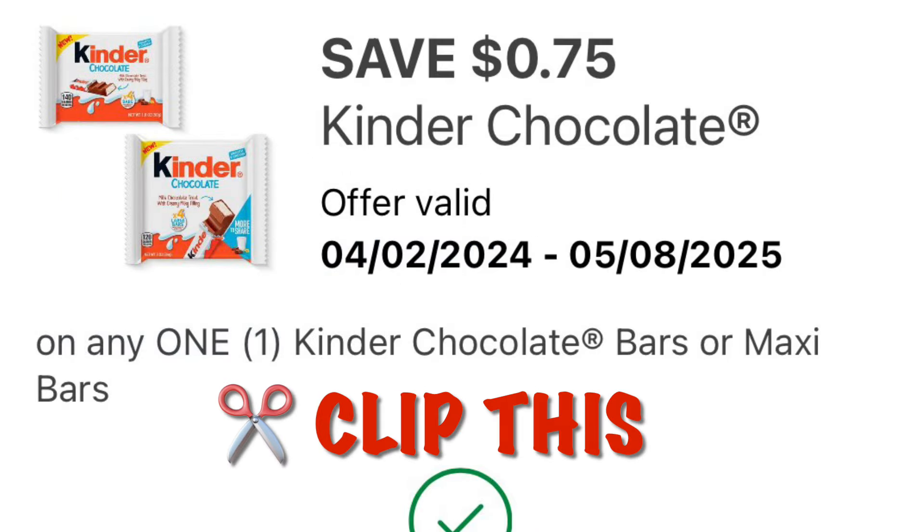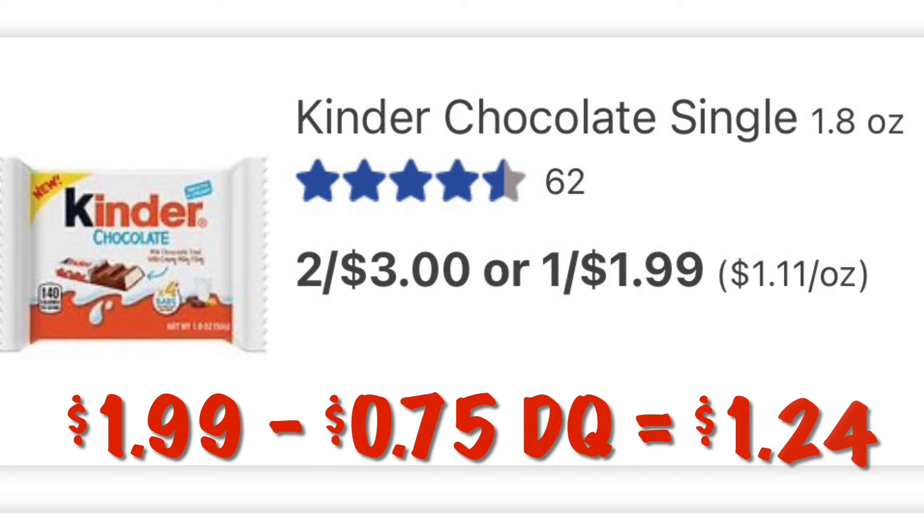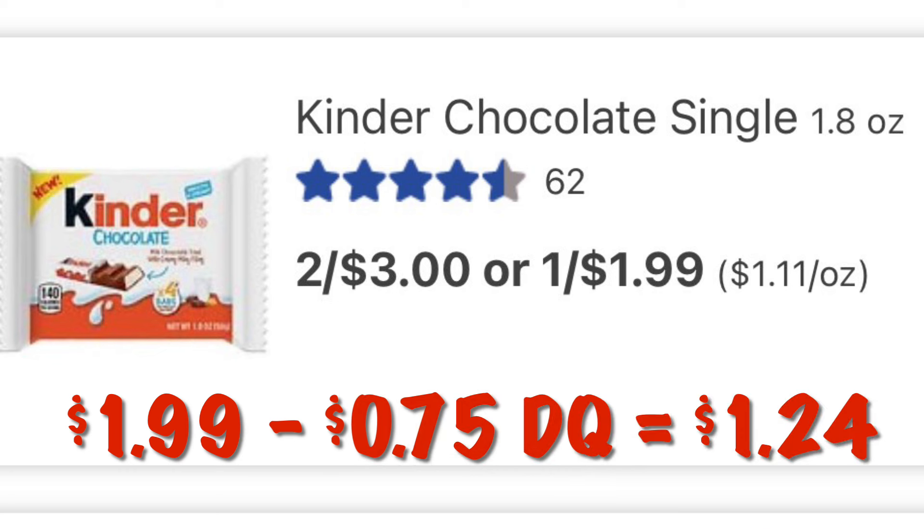I missed this one, but we have 75 cents off of the Kinder chocolate. These are $1.99, so after our 75 cent digital we will pay $1.24.